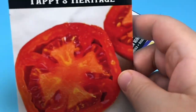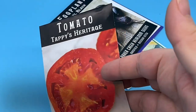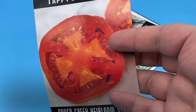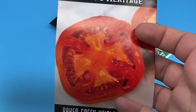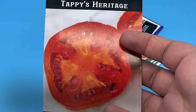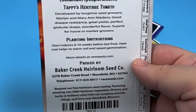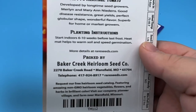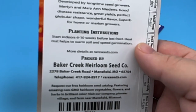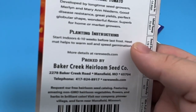Next up, Taffy's Heritage Tomato. I don't remember ordering this — I've been saving these seeds for this video for a while and I think seeds I ordered maybe four or five months ago might be in here. Most likely there was another good marketing effort by Baker Creek that got me, but I just don't recall. The description says: developed by longtime seed growers Marilyn and Mary Ann Needens. Good disease resistance, great yields, perfect globular shape, wonderful flavor, superb for home or market growers. It sounds good, so we'll try some Taffy's Heritage Tomato.